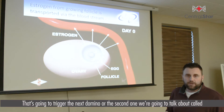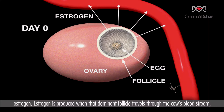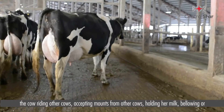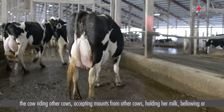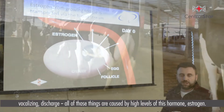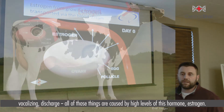That's going to trigger the next domino, the second one we're going to talk about, called estrogen. Estrogen is produced from that dominant follicle, travels through the cow's bloodstream, and estrogen is responsible for all signs of the cow being in heat. Those would be things like the cow riding other cows, accepting mounts from other cows, holding her milk, bellowing or vocalizing, and discharge — all of those things are caused by high levels of estrogen.